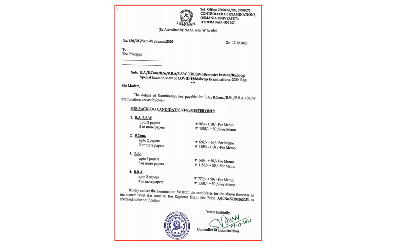This fee — most importantly — you must pay at the college only. You must approach your respective college and there you need to make the payment of these fees.